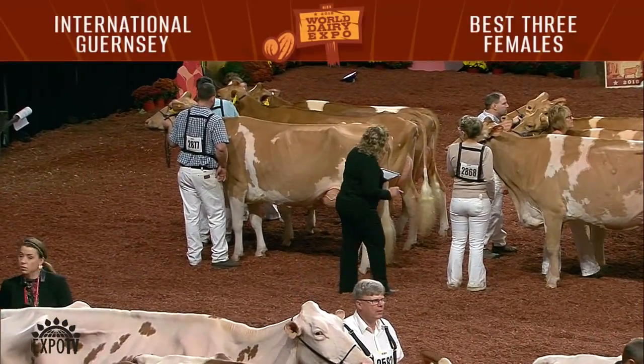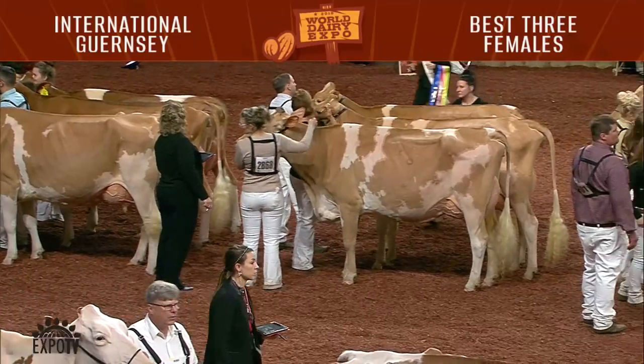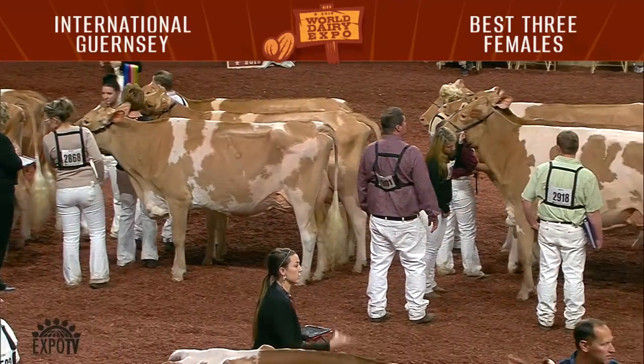4-year-old, entry 2556, Camp's Hollow A Cappella Red, exhibited by Grady and Lane Wendorf of Exonia, Wisconsin.